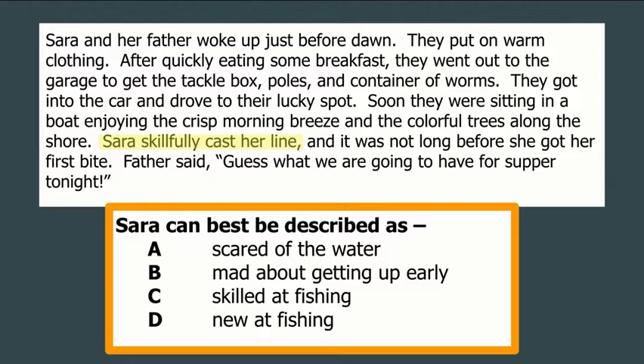Are there any other clues in this passage that would help me come to that conclusion? It says they drove to their lucky spot. If somebody drives to a lucky spot, it's likely they have been there many, many times before. And if she has gone to that lucky spot to fish many times, she's probably pretty good at it. I also noticed she had to go to the garage and get a tackle box, poles, and a container of worms. The author never says 'Sarah went fishing,' but if she has her own tackle box, poles, and worms, she probably fishes quite often — and the more you do something, the better you get at it. So the best choice here is skilled at fishing.